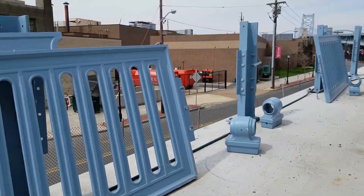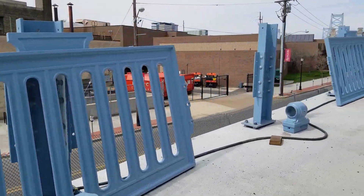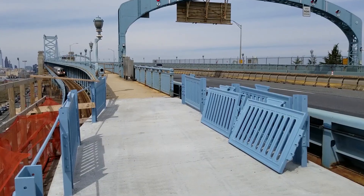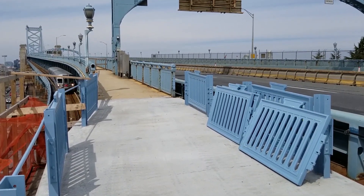In order to make sure we maintain the beauty of the original bridge, we've cast and sourced ornamental railing elements that will blend in perfectly with the existing decorative elements of the historic bridge. And of course, we're making sure that the new elements still retain that iconic Benjamin Franklin Bridge blue.